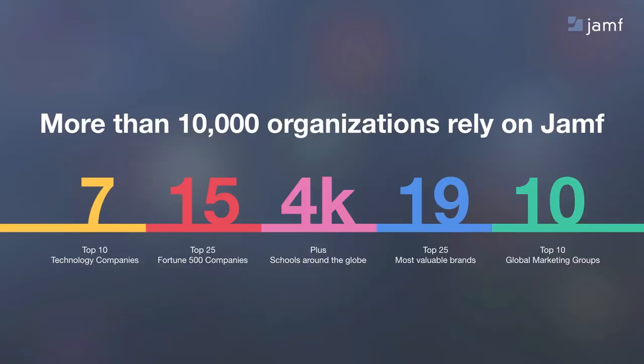That's why more than 10,000 organizations choose Jamf to manage their Apple devices — Macs, iPhones, iPads, and now Apple TV devices. From 15 of the top 25 Fortune 500 companies to more than 4,000 schools worldwide, Jamf serves a diverse and broad range of industries, and that's why we're uniquely positioned to share some very interesting industry trends related to Apple TV.